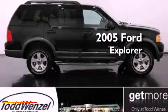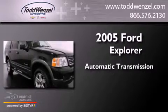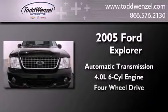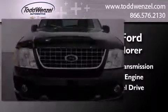This is a 2005 Ford Explorer. This SUV has an automatic transmission, a 4.0L V6, and the added safety and control of four-wheel drive.